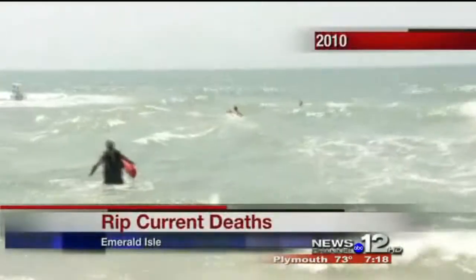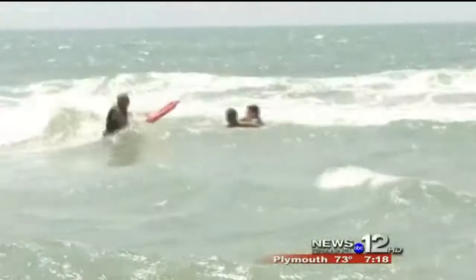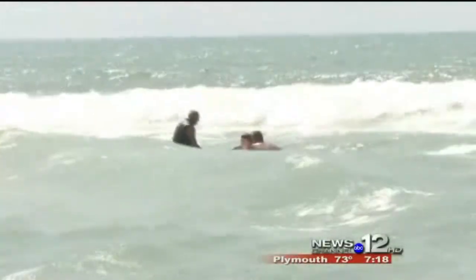In honor of Rip Current Awareness Week, I take one for the team and jump into the heart of one to learn firsthand from the Coast Guard how to get out safely. Here we go — we're off on a risky adventure.